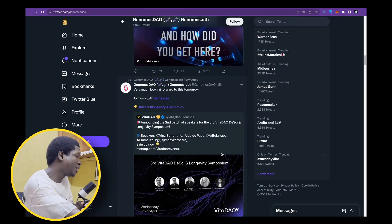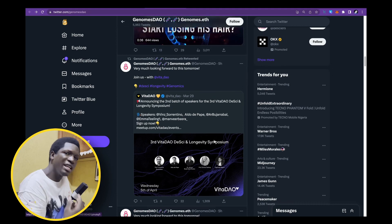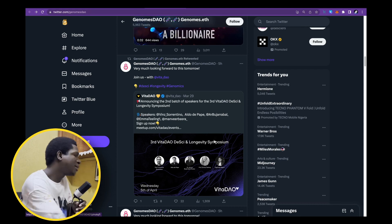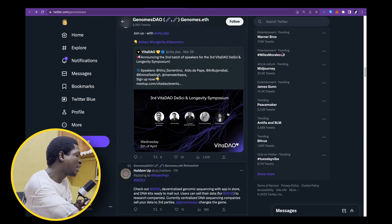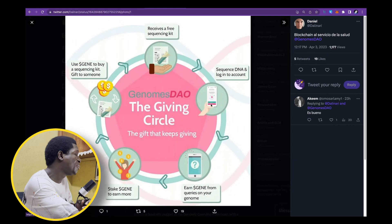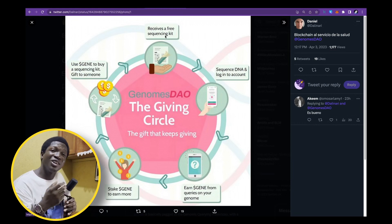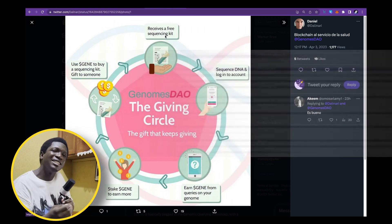I always say pay close attention to a development team that is constantly updating, having AMAs, talking about updates, their integrations, and their roadmap. More importantly than price action, they are talking about the updates. They have a working product — you can see in this image how easy it is: you receive a free sequencing kit instead of paying $100 or $500, and then you monetize it.